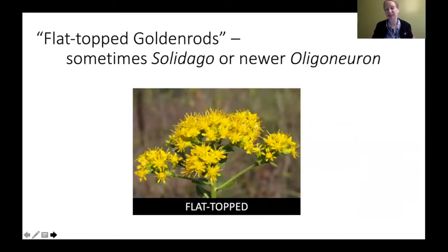So our flat-top goldenrods — we're going to start off with those. They're some of the easiest to identify because again they have that really flat top, though it could be kind of curved or concave. They're sometimes referred to in the Solidago family, but most of them have been transferred over to that newer genus Oligoneuron.